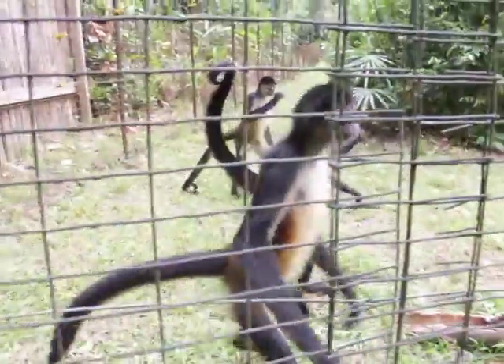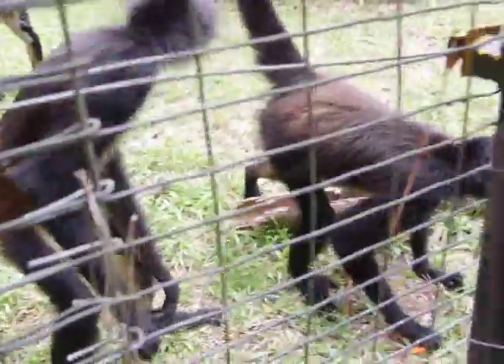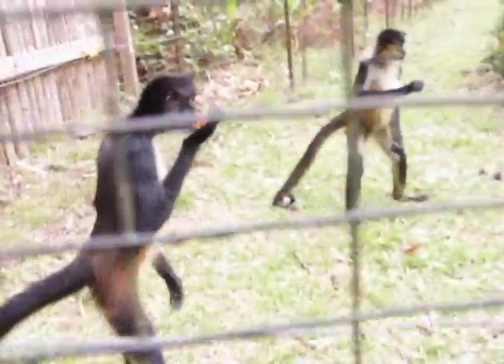The spider monkey is endangered in Belize. Their curiosity and intelligence make them a target for the illegal pet trade. The loss or disturbance of their habitat is also a problem that affects the species.